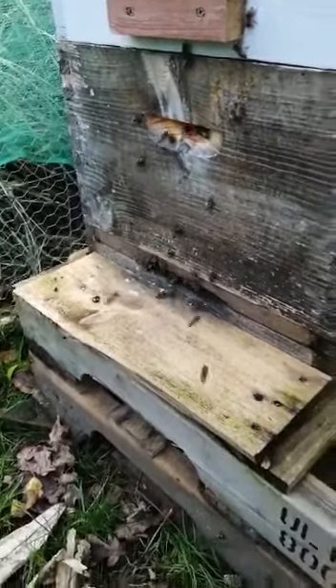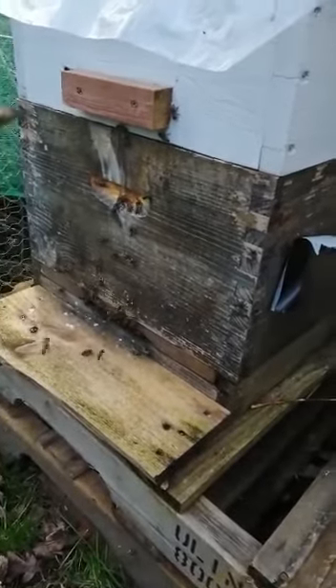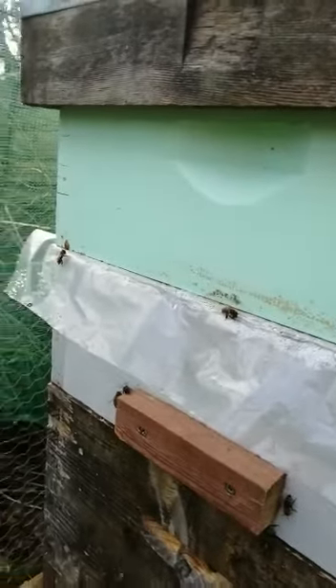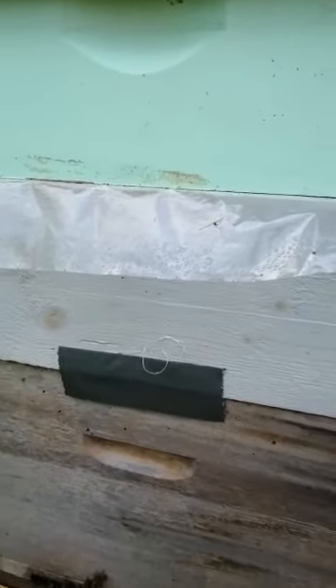Look at that color — spring is on the way! You can see bees drinking water from a plastic sheet above the nest. That's why I put plastic on top above the nest — that's the signal.